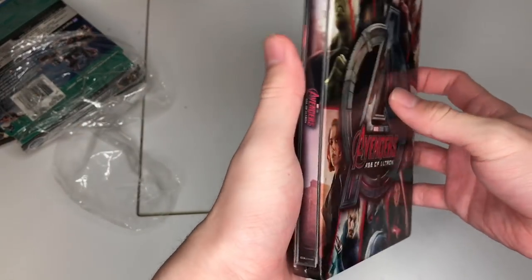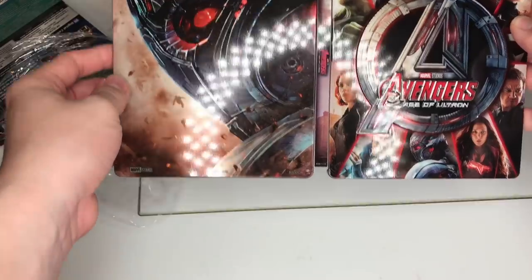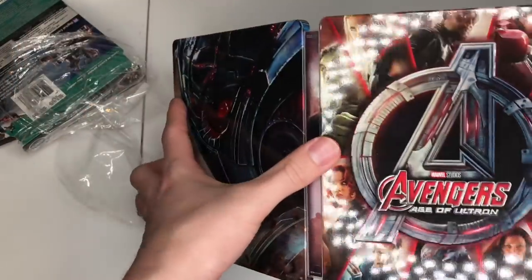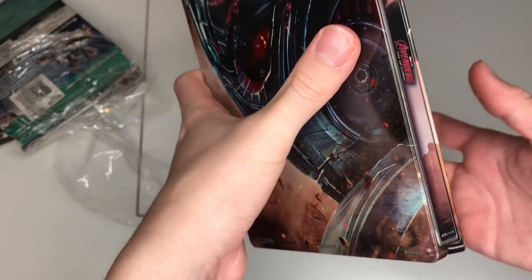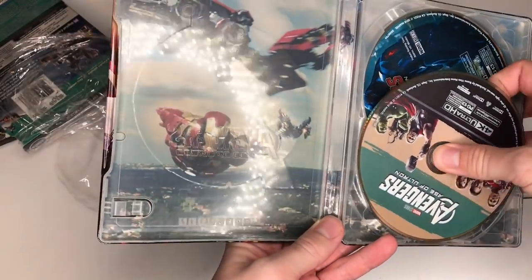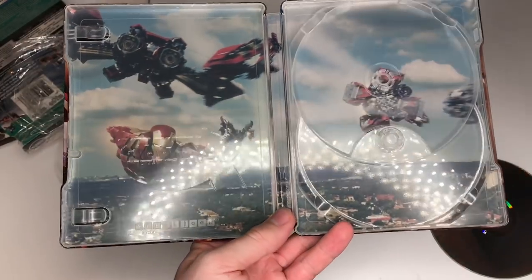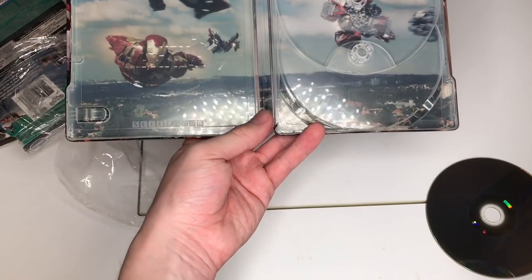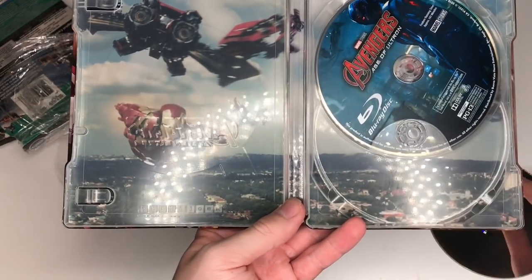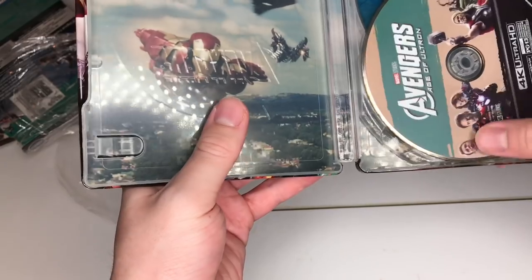Moving on to Avengers Age of Ultron — we got baby Ultron right there on the side, and the reds just pop out on this steelbook. It is a beautiful steelbook. You get a gorgeous Ultron on the cover and I'm really digging it. Opening it up, inside we get the image of all those Iron Man bots coming in. Then you get the discs — nothing too fancy since 4K editions already came out, but as steelbooks these look amazing.